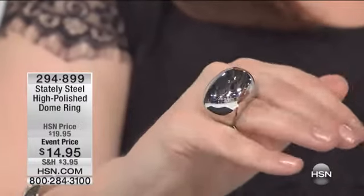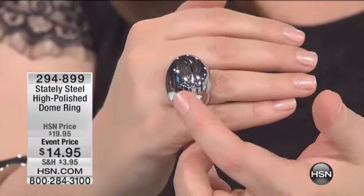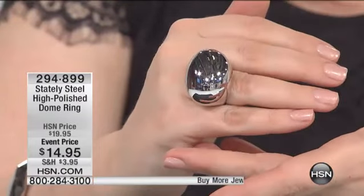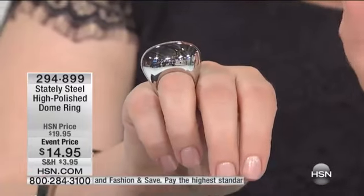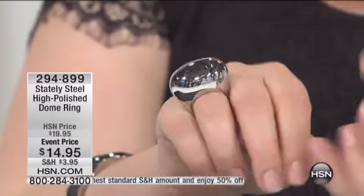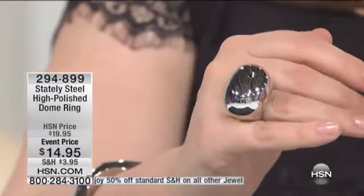I was reading the reviews, and one woman actually thought, because of the picture, that it had an onyx stone on it. This is just high-polished stainless steel — I don't want you to think this has any stones on it. You can see all of our studio lights in it. You can apply your lipstick with this ring, it is that lustrous and clean and beautiful.